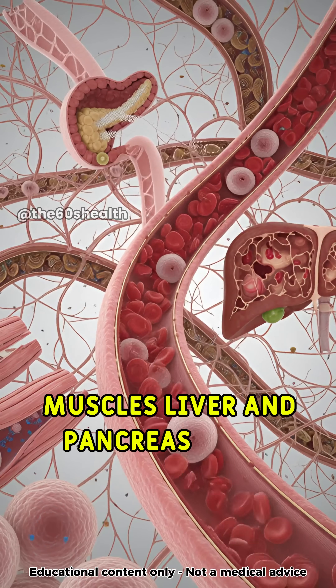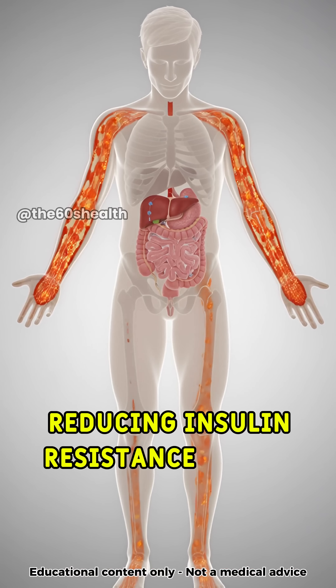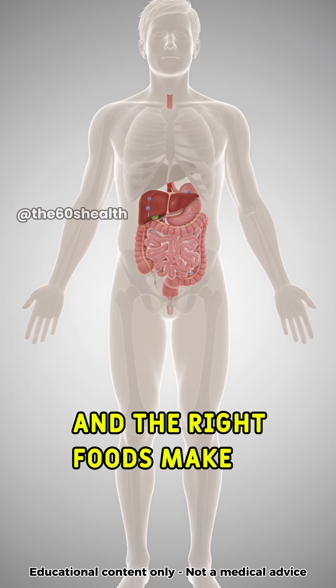Muscles, liver, and pancreas work together in balance. Reducing insulin resistance starts inside your cells, and the right foods make it possible.